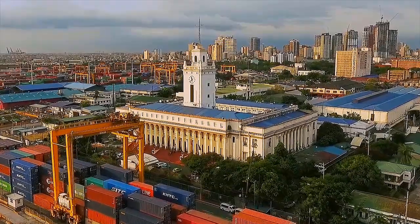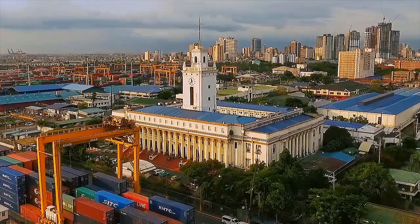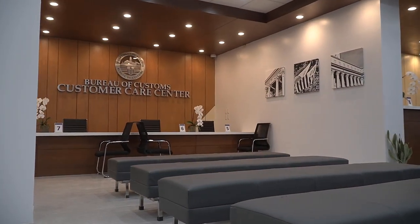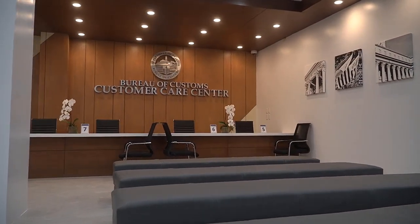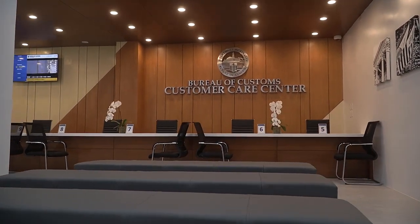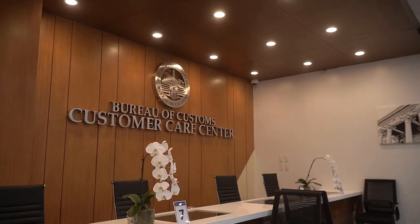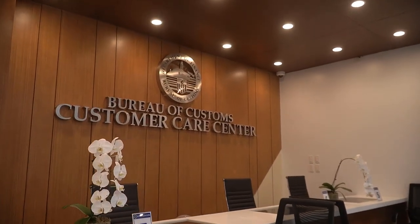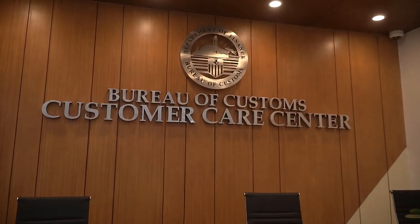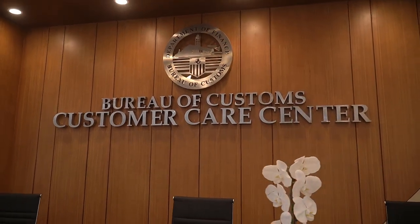As the BOC moves towards a credible, modern, and professional customs administration, we welcome you to the BOC Customer Care Center — a central facility for our valued stakeholders to transact business with the Bureau of Customs. As a one-stop shop center, it was established in compliance with the Ease of Doing Business Act. Let's visit the Customer Care Center and see the various services it offers.